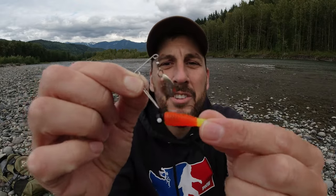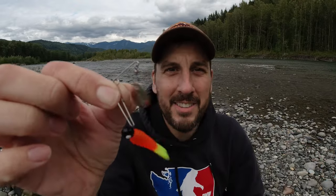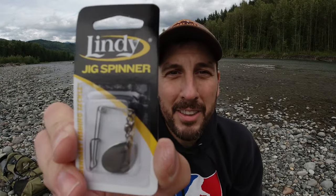The Beetle Spin comes in multiple sizes, so you can get different lengths of grub, different color grubs, and different size jig heads — all sizes, colors, lengths, and weights. Another thing you can do is just buy a little pack of jig spinners and attach your own jig head and your own plastic to make your own Beetle Spin. And there it is — my top five favorite spinners of all time.